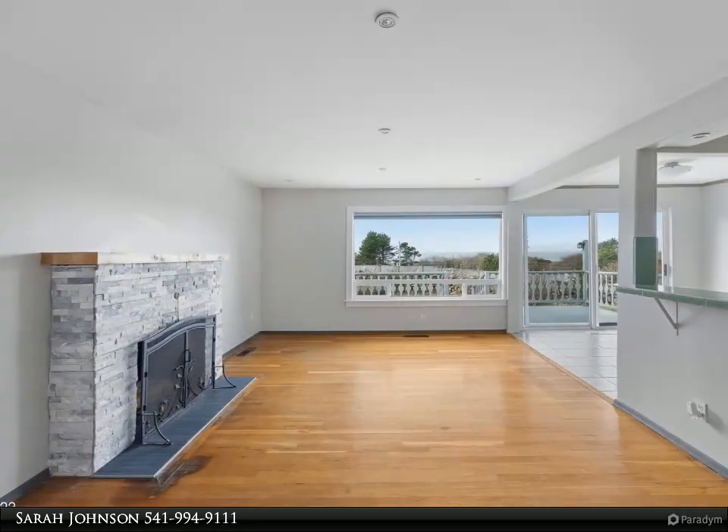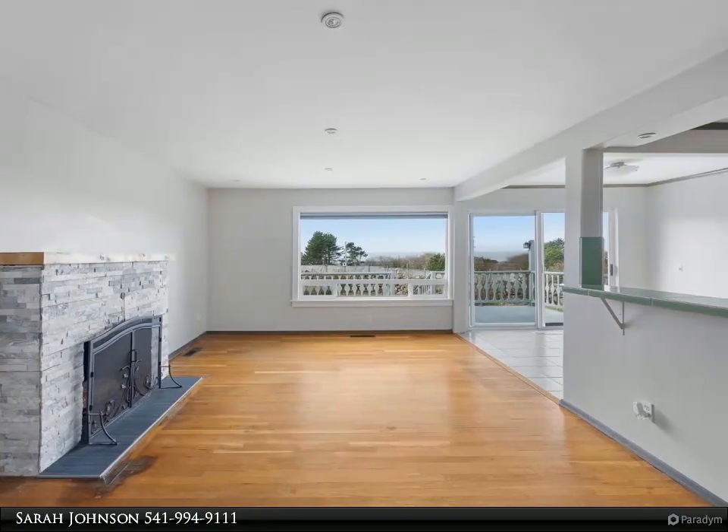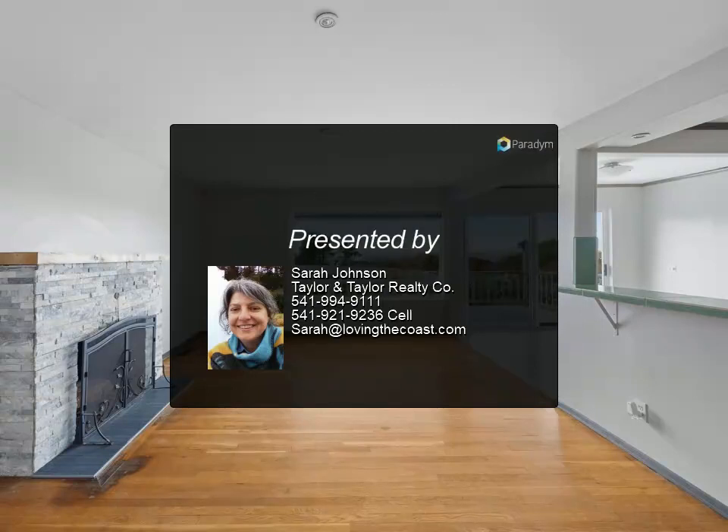Bonus room could be used as a home office or studio. Well-kept fenced backyard with view protection and a broad entertaining deck, easily accessible through the sliding doors. Attached bay garage.